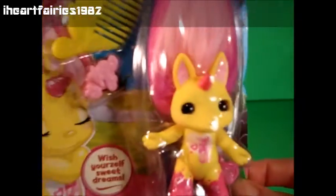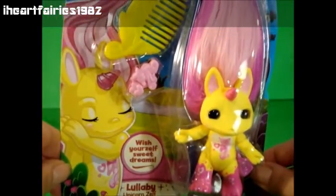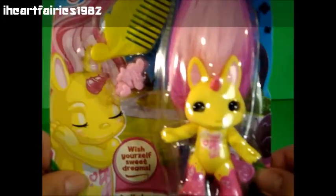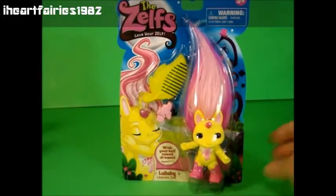I love her. I hope I find another one because I would like to open it — this one's for my collection. But if I find another one, I will be opening it. Make sure to subscribe, give this video a thumbs up, and let me know which Zelf are you hunting for? Thanks for watching guys, have a great day. Bye bye.